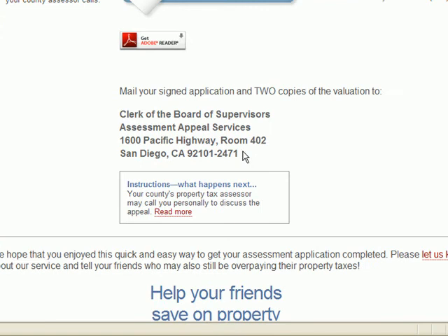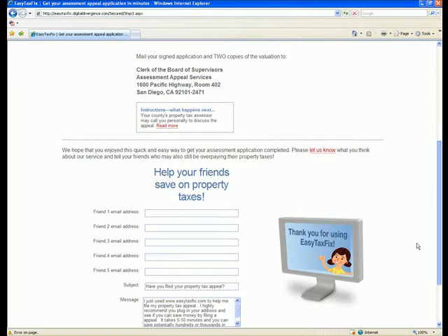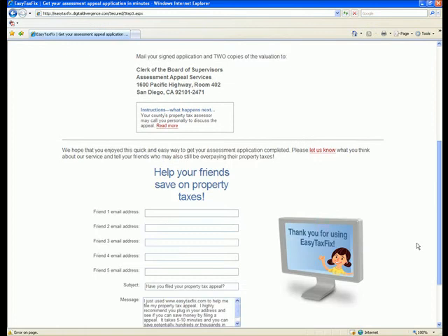Don't forget to sign the application before mailing both documents to the county address provided. Now you can recommend EasyTaxFix.com to friends and let them know how easy it is to appeal your property taxes and potentially save hundreds or even thousands of dollars per year. Don't forget to sign up as well.